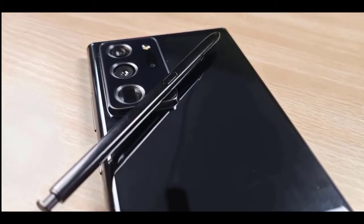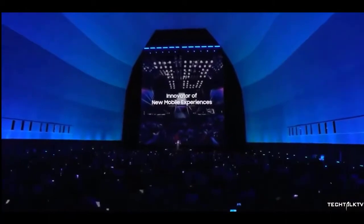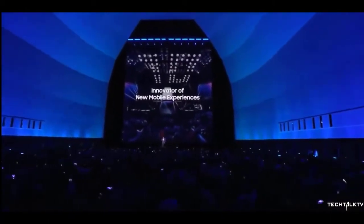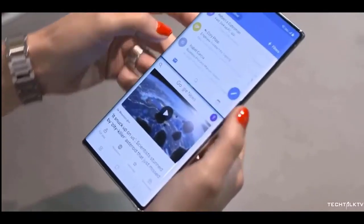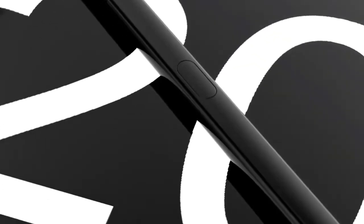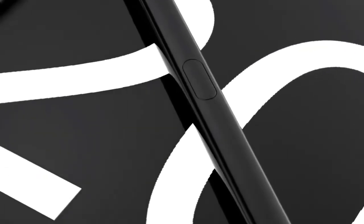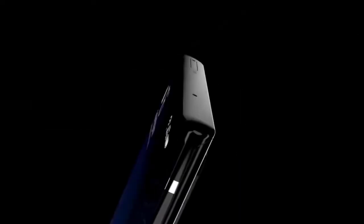The Samsung Galaxy Z Fold 2 has been confirmed to launch on August 5th alongside the Galaxy Note lineup. The South Korean company took to social media to unveil its updated butterfly emblem used for the Galaxy Fold series, revealing the launch would happen at the online Galaxy Unpacked event. On that date, Samsung is anticipated to launch the Galaxy Z Flip 5G and the Galaxy Note 20 series.